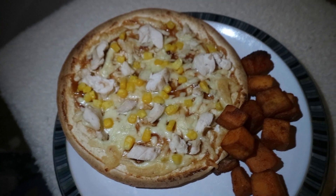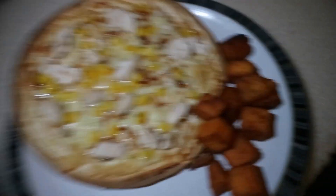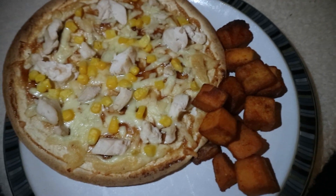Dinner is served. The chicken looks like it's not cooked but it's already cooked chicken, so it's fine. These are garlic and sweet potato wedge things.